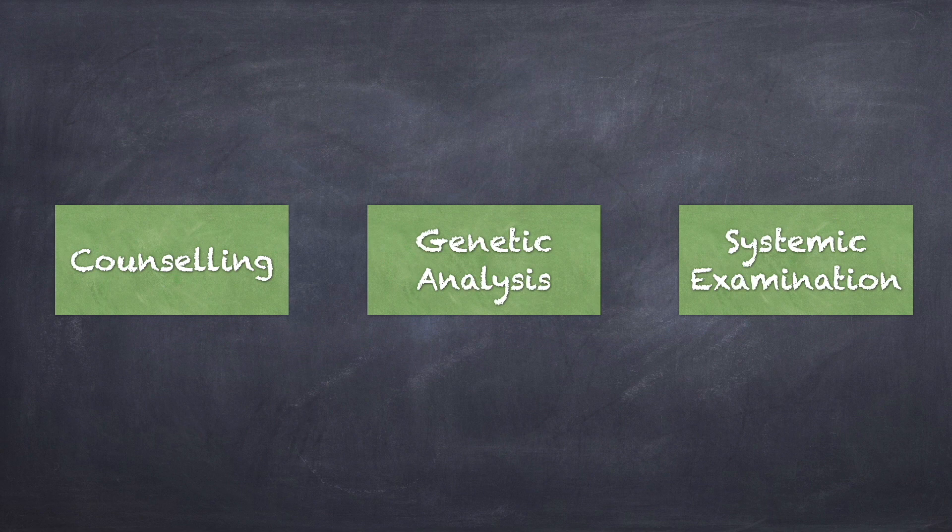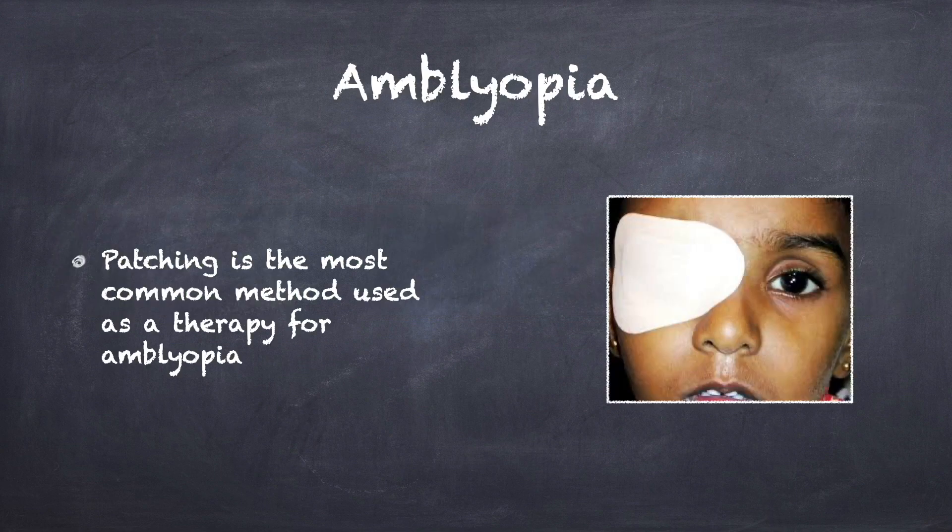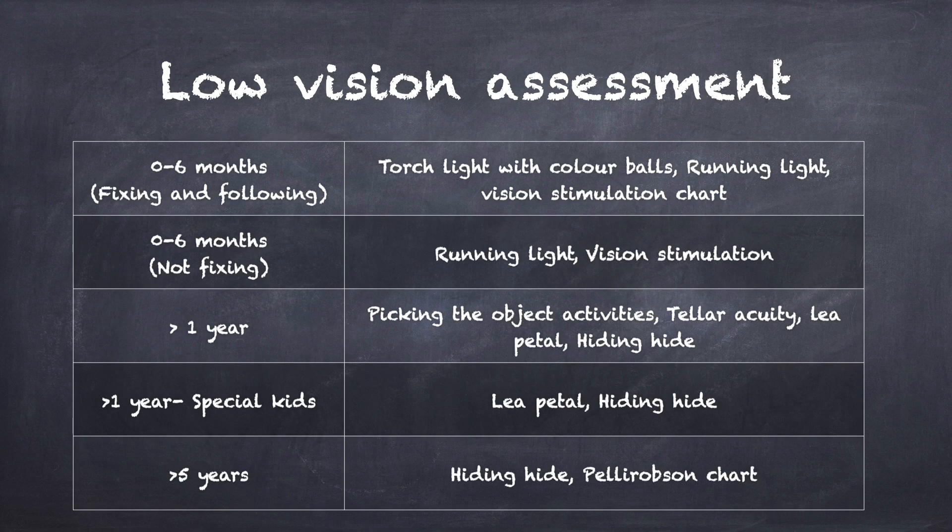Counseling is done to explain to parents regarding the disease and the importance of medical management, and sibling counseling is also emphasized. A detailed systemic examination is performed and a pediatric referral is done if necessary. For children with amblyopia, a pediatric ophthalmologist consultation is done and patching is followed as advised. Low vision assessment is also done whenever required.